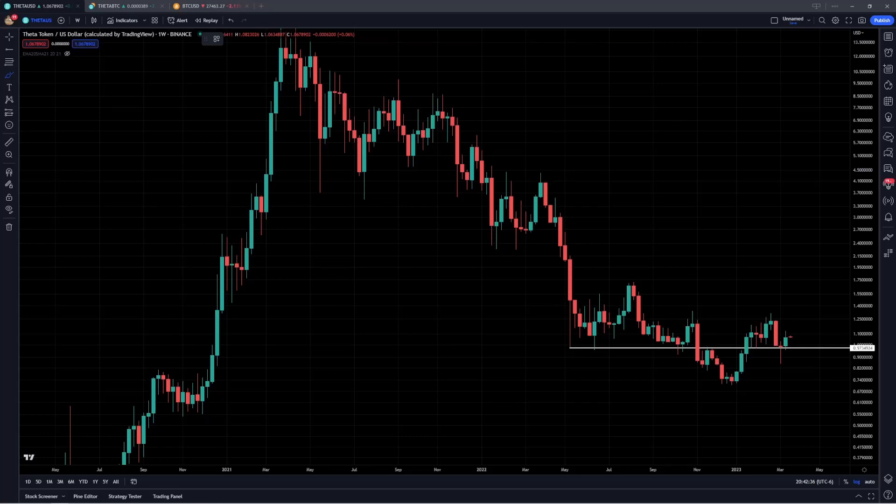Hey guys, welcome back to the channel. In today's video, I'm going to be providing a longer-term market update for Theta, which has actually over the last few weeks come back down to retest a very critical level of support at $0.98.